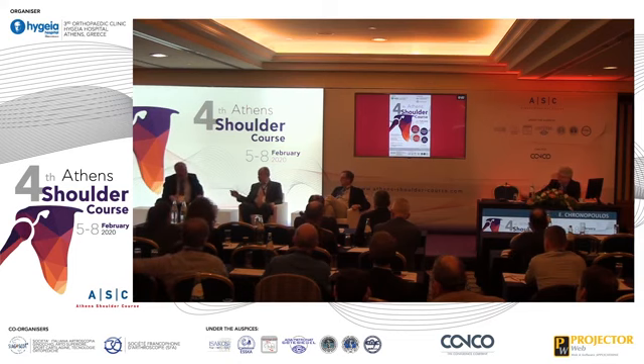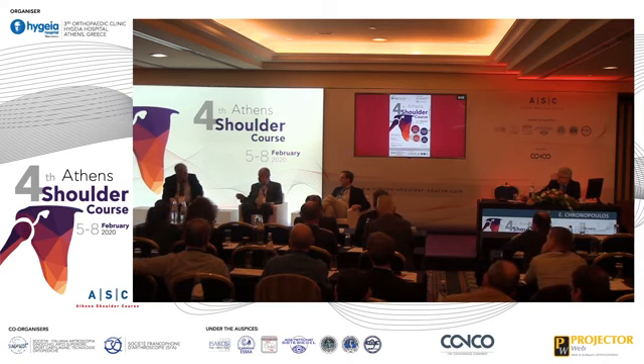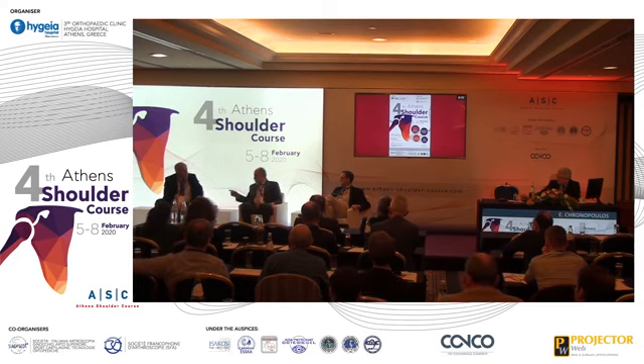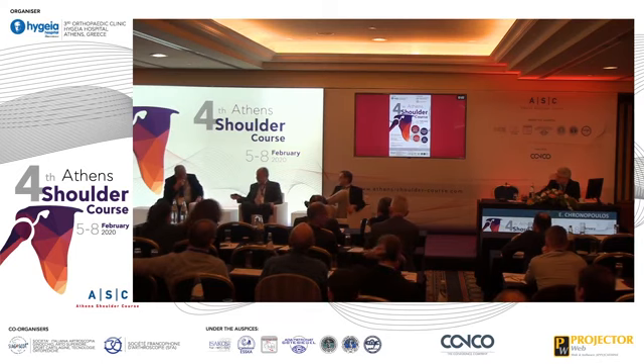May I make a comment — about one- versus two-stage: it's true that the results of two-stage procedures are worse than one-stage. But the re-infection rate is the same. The results are worse because of function, and that can be explained if you consider going back into a scarred field. But as far as I know, checking the literature recently, the great majority shows there is no difference in the re-infection rate.